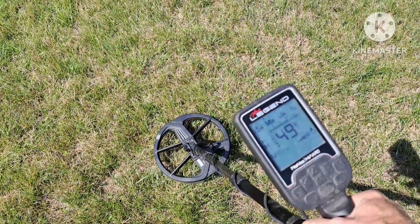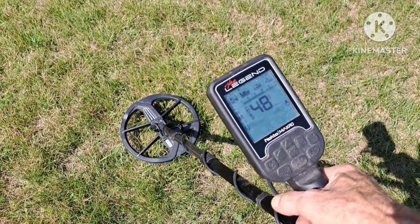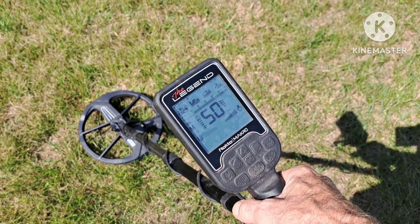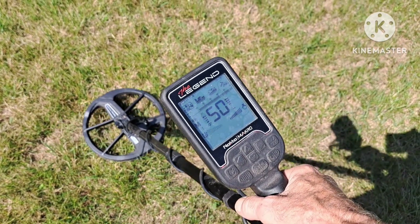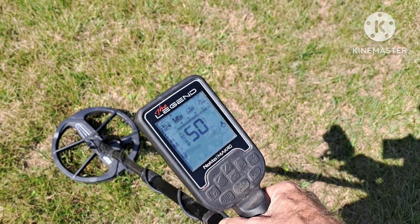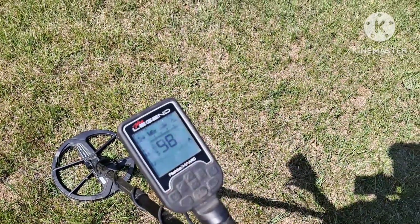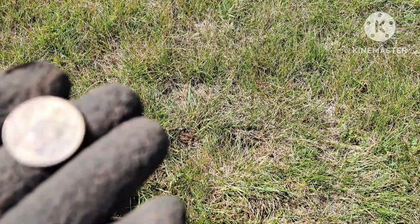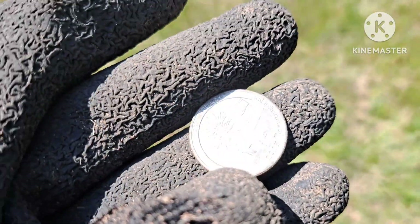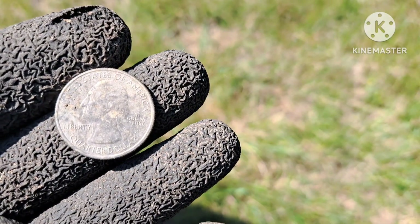I'm out again today with the Legend. Right next to that little snap I just found, I got a real high tone - solid 50. Let's dig it and see what we got. There's my first coin of the day - modern quarter. Let's keep looking.